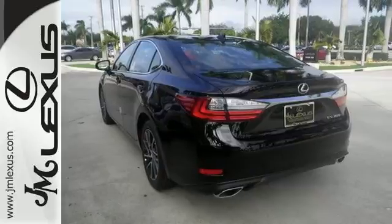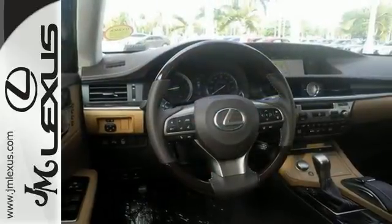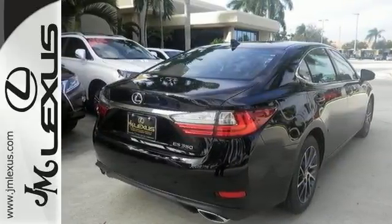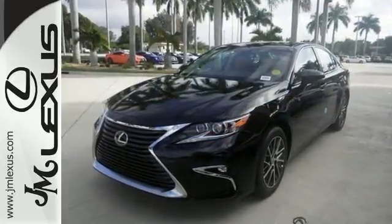You can fully control your experience with the Drive Mode Select with the Eco, Normal, and Sport modes. Enjoy all this performance along with the conveniences of Bluetooth, HomeLink, and a backup camera with guidelines. It's simply a must see — come on in and take it for a test drive today.